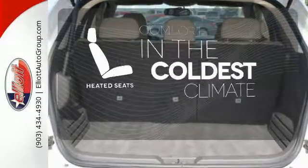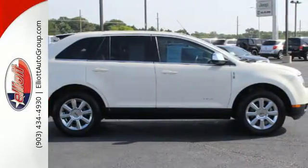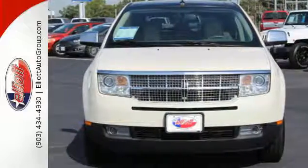The heated seats keep you comfortable no matter how cold it is. Why go European when the MKX offers superb performance, amazing style, supreme elegance, and a much lower cost to own? Come on in today and see it for yourself.